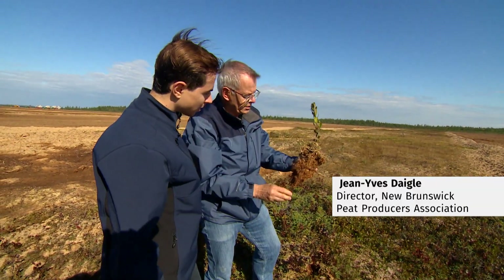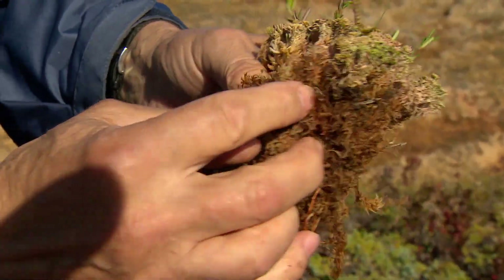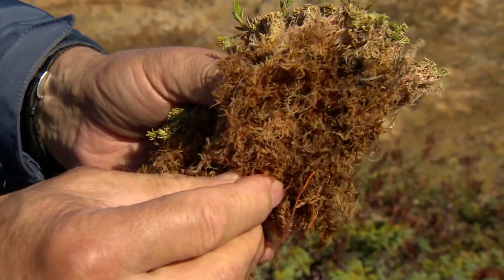See, the top part grows — it's nice and green. And the bottom part is what accumulates over the centuries, actually.